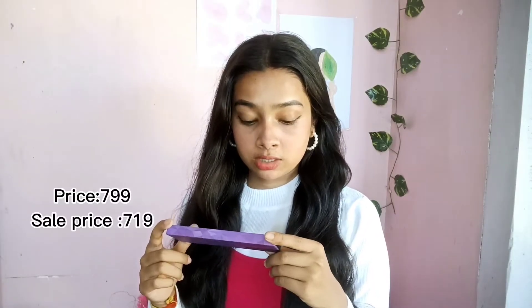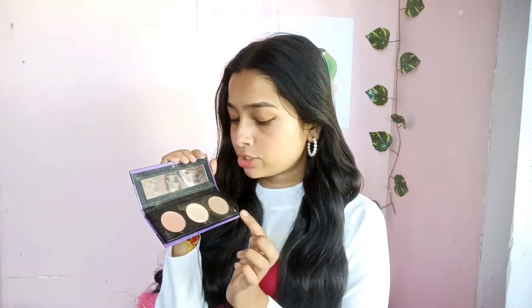Next I have this palette from Sugar — it's a three-in-one palette with three beautiful shades. This is a blush, this is a highlighter, and this is a contour. I really love the highlighter — it provides a nice glow. So it's a three-in-one palette, you don't have to buy blush, highlighter, and contour separately. Its price is I think 799, but you can get it on discount during the sale.